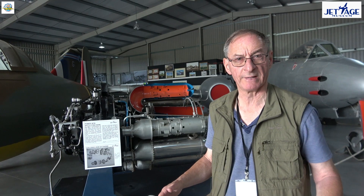Welcome to Jet Age Museum. I'm standing here beside a replica of the E28-39, which was the first jet-powered aeroplane to fly in this country. But the museum is more than just about jets — we're about everything to do with aviation history in Gloucestershire.